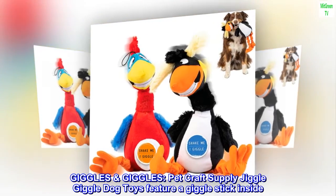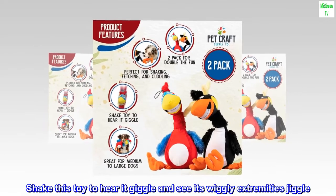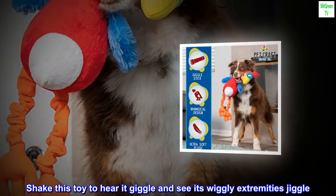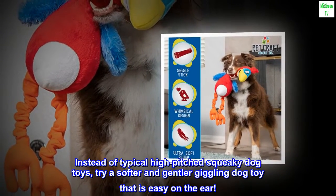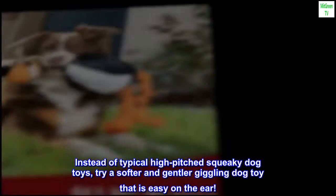Pet Craft Supply Jiggle Giggle Dog Toys feature a giggle stick inside. Shake this toy to hear it giggle and see its wiggly extremities jiggle. Instead of typical high-pitched squeaky dog toys, try a softer and gentler giggling dog toy that is easy on the ear.